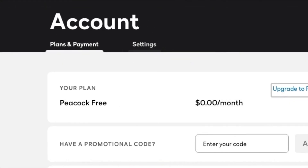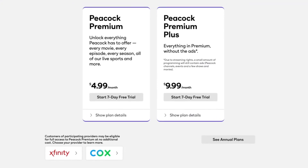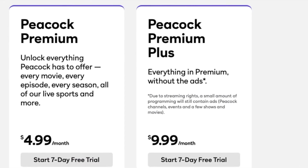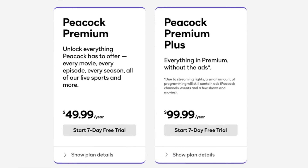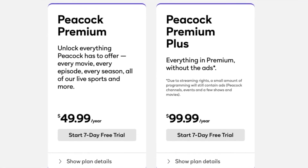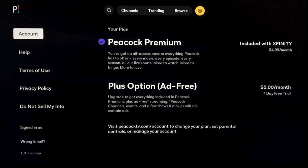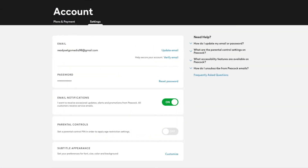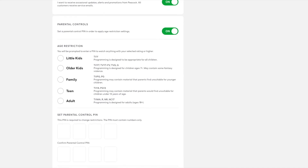Back at the browse screen, if you select the icon on the right you can access your actual plan, which in this case is Peacock Free. You have the option of upgrading to Peacock Premium, which unlocks additional content for $4.99. There's also a Peacock Premium Plus which removes most ads at a cost of $9.99 per month. Comcast also offers annual plans charging $49.99 for the premium version and $99.99 for the ad-free premium plus. If you are an Xfinity or Cox customer, you might be eligible to get Peacock Premium at no cost, with the option to upgrade to Plus for only $5 per month. Under settings you can also set a parental control PIN, in addition to having age restriction settings for additional peace of mind.